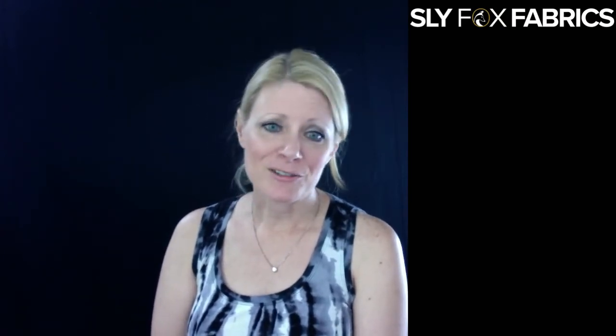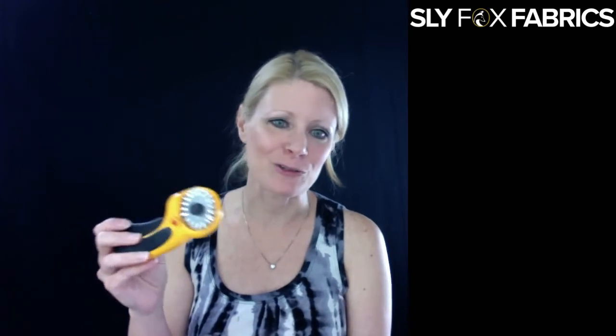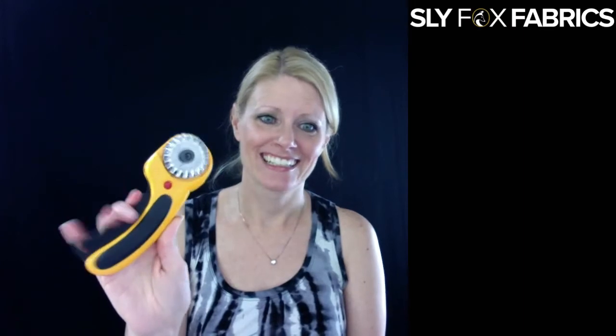Mary Beth dropped a link in the comments for the pinking shear rotary cutter. This is a great tool if you're working with woven fabrics — you don't need it for knits. With woven fabrics it goes bump bump bump along the edge, and it's really kind of fun to use. I highly recommend it. We got it on Amazon, so I'll post a link.